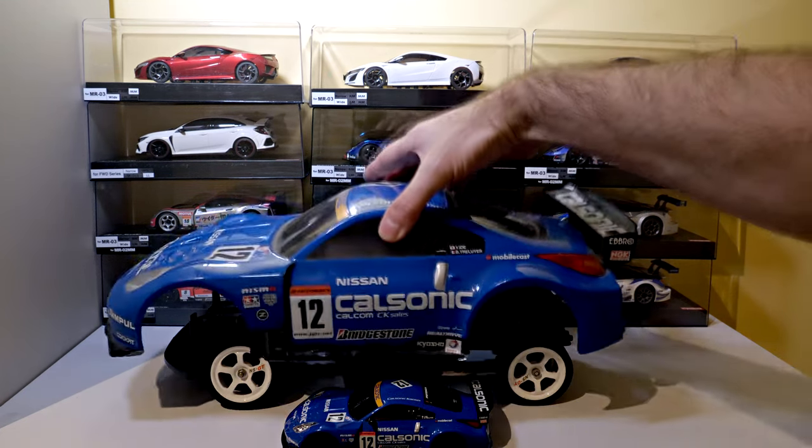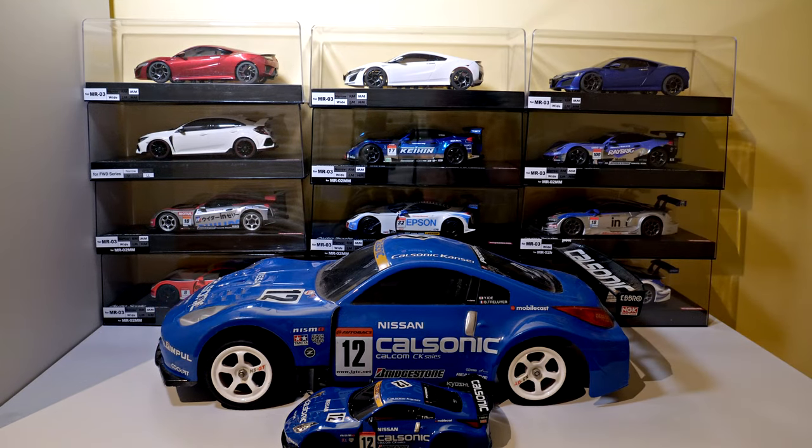That's all I have from this box from Japan. I've got another box on the way from Japan — it's probably still a month or so before it arrives in Australia, and then usually up to a week after that before I get it. I'll keep what's in that box a surprise and do a reveal when it gets here. Thanks for watching guys, hope you saw something of interest, and if you're interested in seeing how my cars go on my Mini-Z track, check out some of the videos of me driving them.